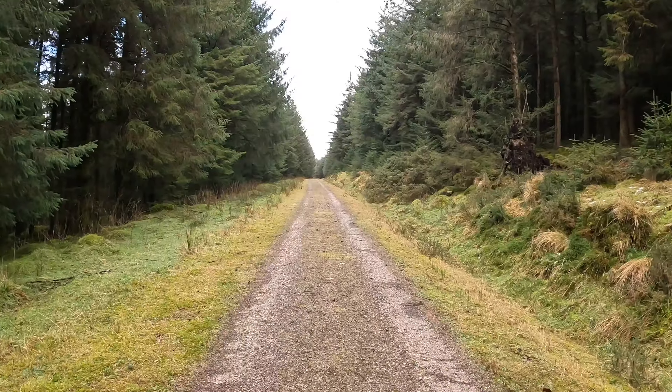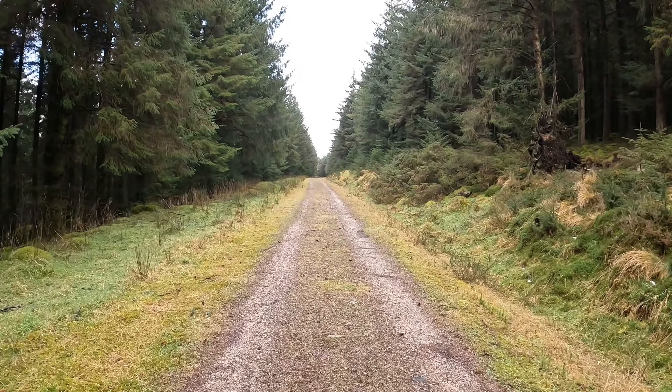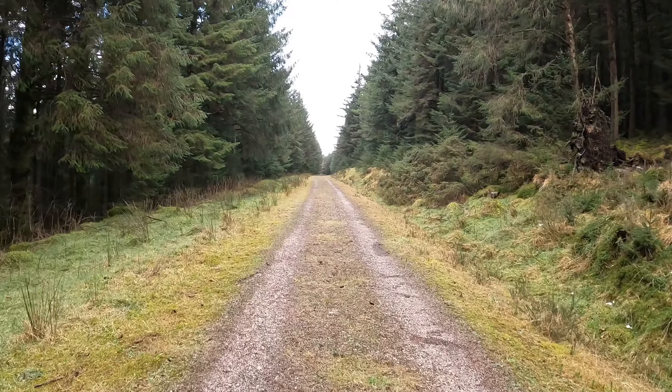The weather forecast today for Dartmoor, or this part of Dartmoor, was for sunshine and there's not much of it yet, so hopefully it might come out in a while. But as with Dartmoor, the weather can change just like that. At the moment I'm walking through Fernworthy Forest and the difference in temperature here compared with the open moor is so much milder.